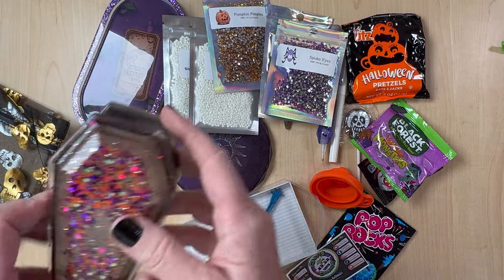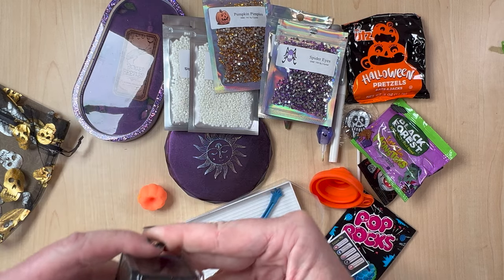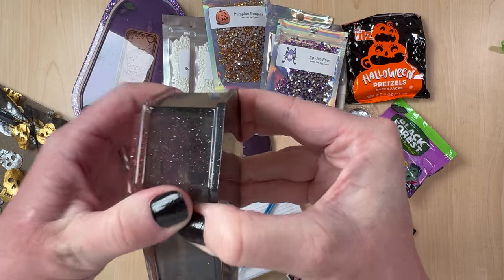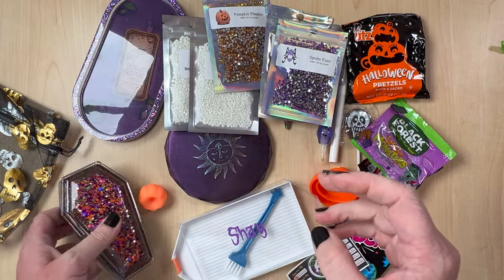This coffin is intriguing me. I'm not really sure what you do with it — I don't know if you just stand it up like decoration. I'll have to find out. I'm going to break it. I don't think it opens. I don't want to break it. That's really cool — it's like hollow in there, you can really see inside.